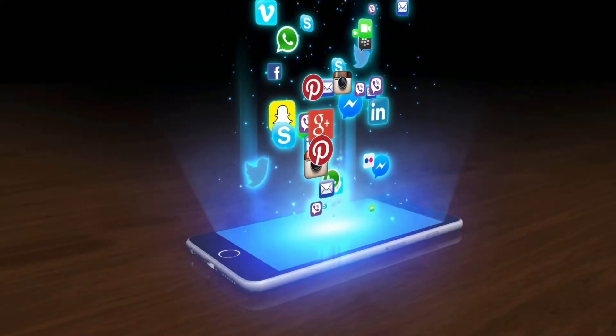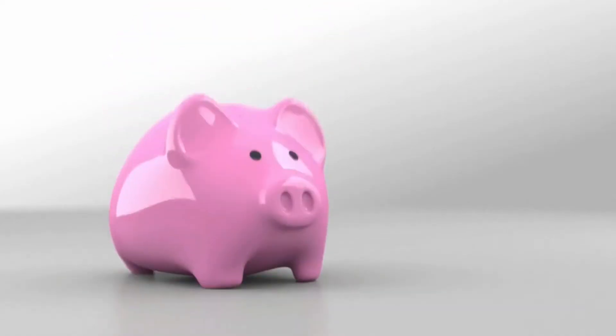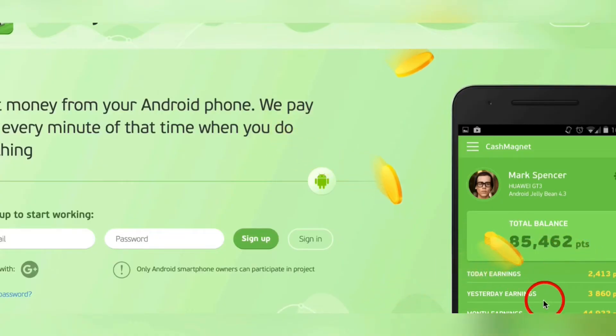Step one, download these apps. Step two, get paid. I've got the top five apps for you that you need to download right now that are going to get you paid money right into your PayPal account.